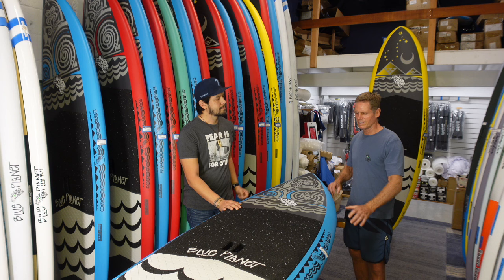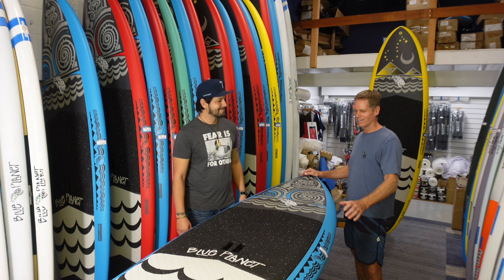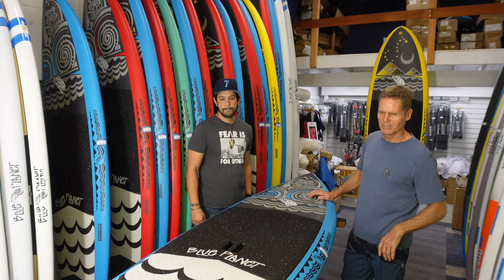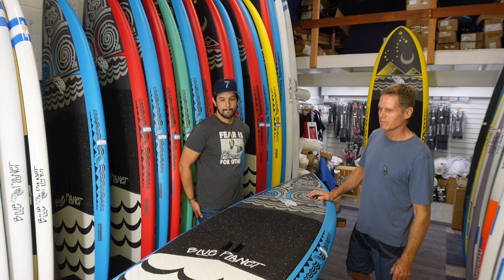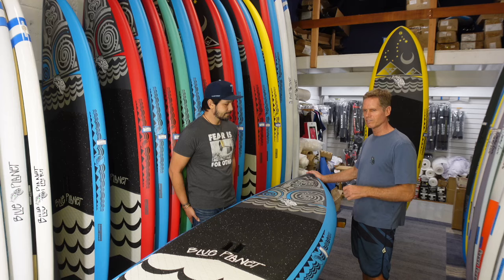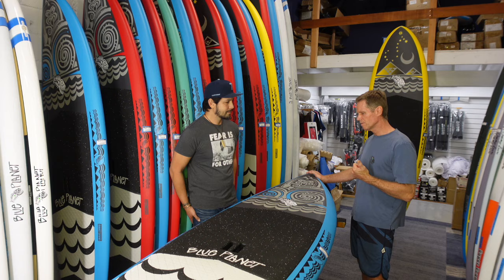I like the idea of being protectors of the ocean — that's what Blue Planet is all about. The logo also repeats here on the rails, and then also on the deck pad we have those waves, so that came out really nice. The models with this artwork we have in four sizes. They're kind of more high-performance surf models, and they come in blue, red, and teal. So we have three color options in each size.